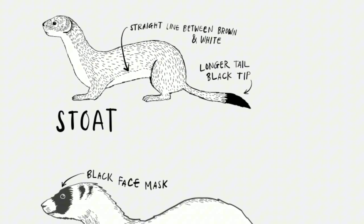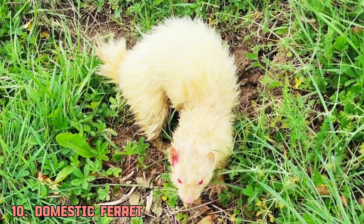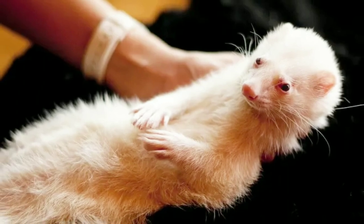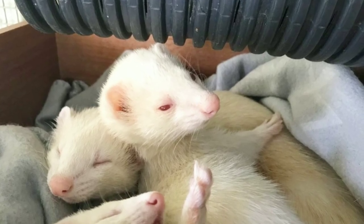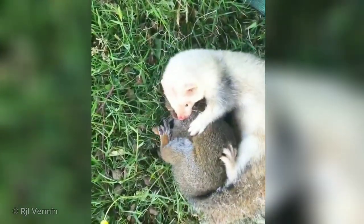Ferret, on the other hand, is much bigger than a least weasel. Average length is around 20 inches with a 5-inch tail. Their skin color isn't fixed and changes with geographical distribution. Ferrets can be domesticated in many countries and were used in the past for hunting rodents, a practice known as ferreting.